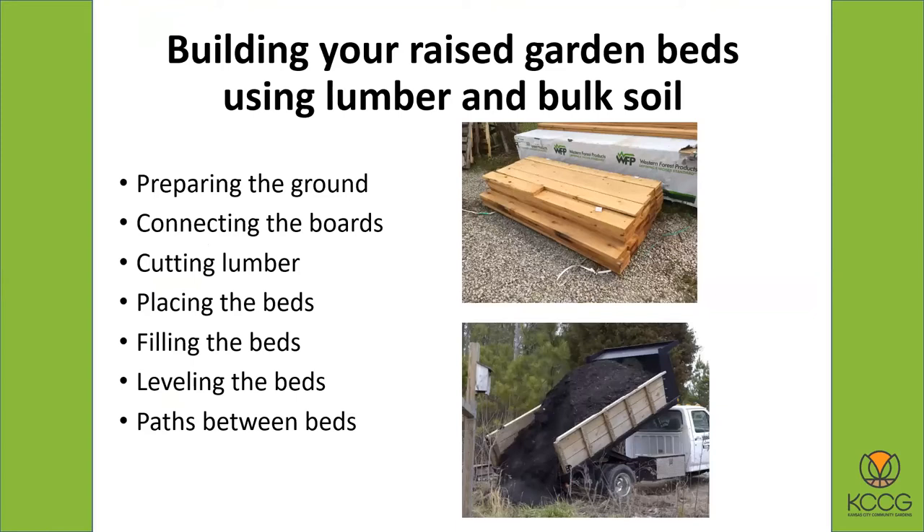When you're going to use lumber and bulk soil, there are some steps to think about. You're going to prepare the ground and get ready. You're going to be connecting the boards — how are you going to fasten them together? Think about actually cutting the lumber and then placing the beds once you've built them, and then filling the beds with the soil mix. Then you want to level the beds. And you have to think about what your paths in between the beds are going to look like and what you're going to use for your path material.